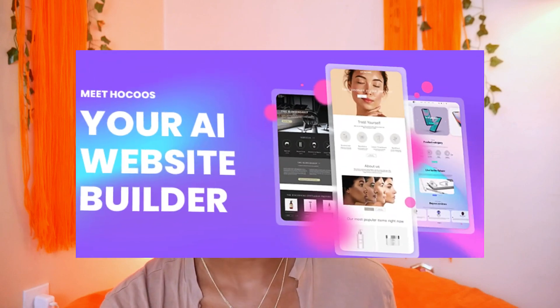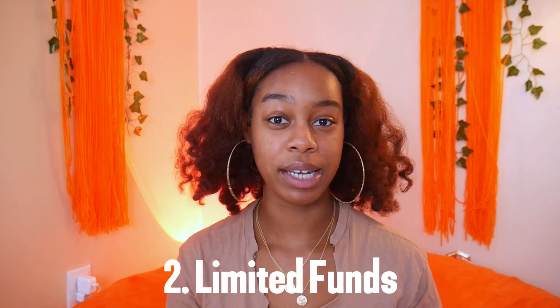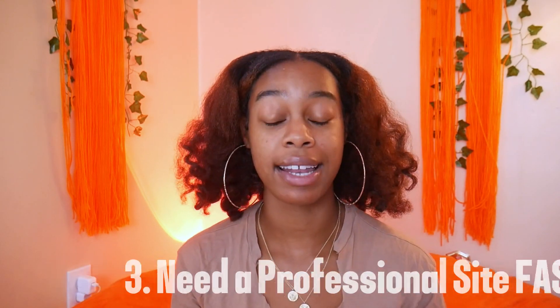Today I want to share with you guys how you can create a simple, fast, and smart website in under 10 minutes using Hokus AI Website Builder. This is for the people looking to build a website — you have an idea, products you want to get off before the holiday season, but you don't have enough time, money to invest, and you need something professional so you can actually make a profit.